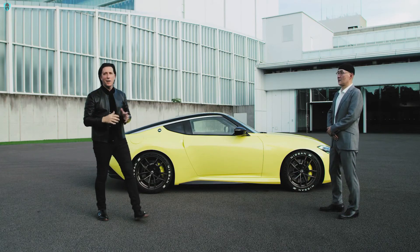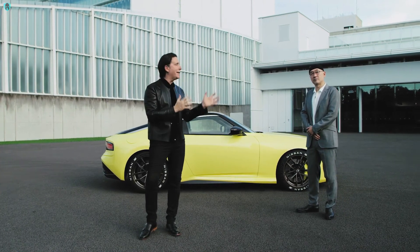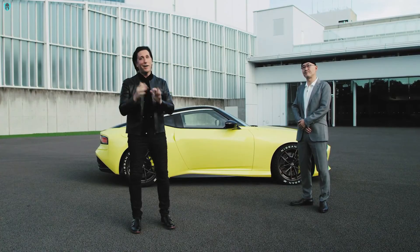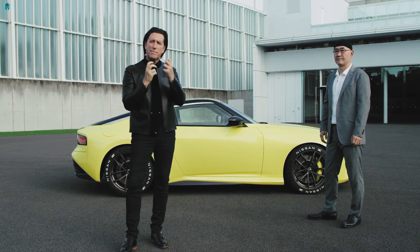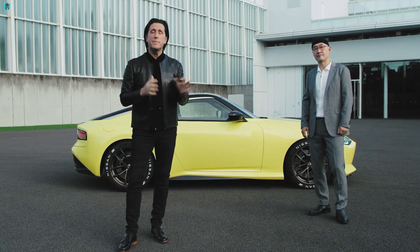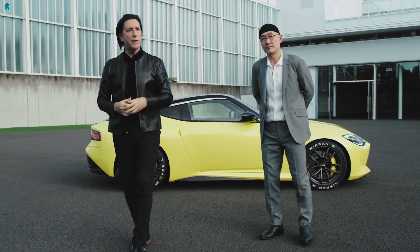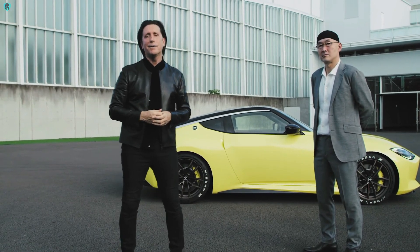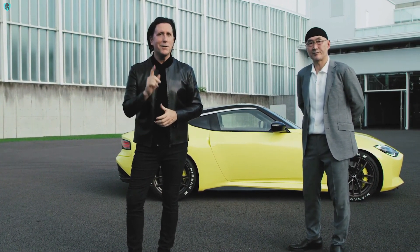Thanks, Tay-san. I want to thank everybody, because this is such a once-in-a-lifetime opportunity for any designer. Very luckily, Tay-san and myself have been involved in a few Zs. To really bring the generations together and find the best parts of each generation and take it to the next step — it's been an honor. It's been an honor to share with you the early thoughts we and our team had on the Z-Proto. Thank you very much. See you very soon.